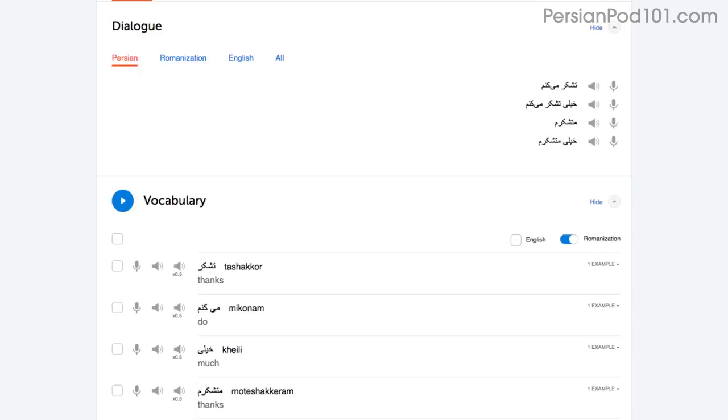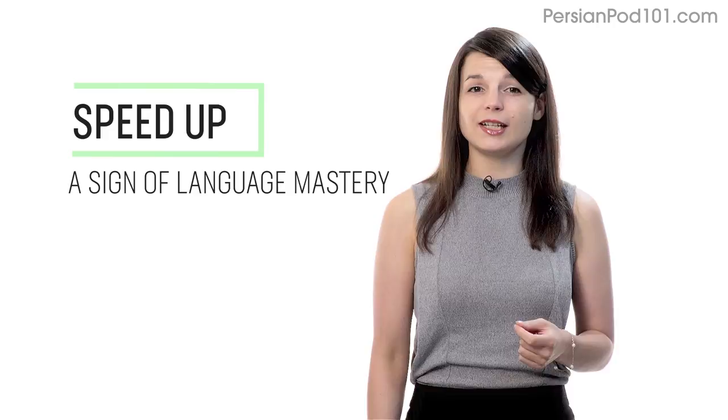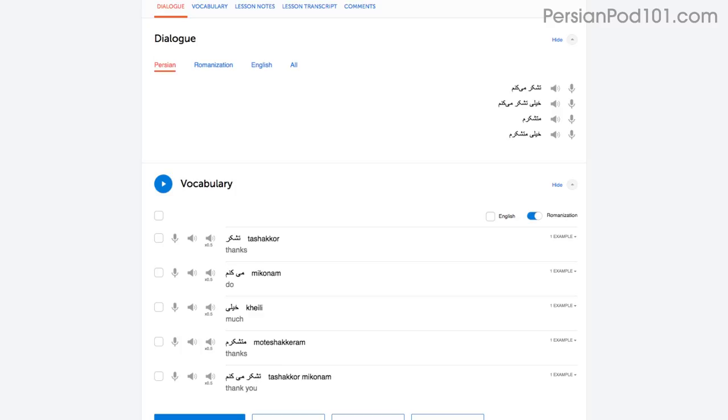With the dialogue tool, you can listen to each line again and again, and repeat out loud until you master them all. Number three: speed up your reading to speed up your speaking. Being able to speak without thinking is a sign of language mastery. If you're talking to a native and can respond quickly, they'll assume that you're fairly fluent. When you read out loud, try increasing your speed a little bit every time.